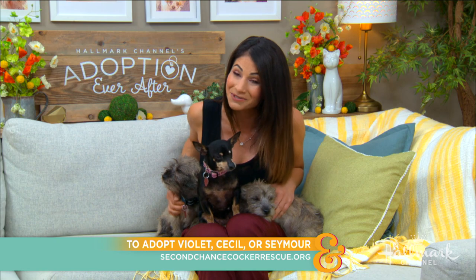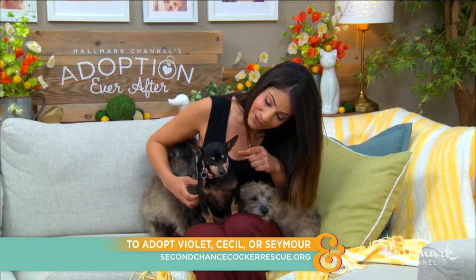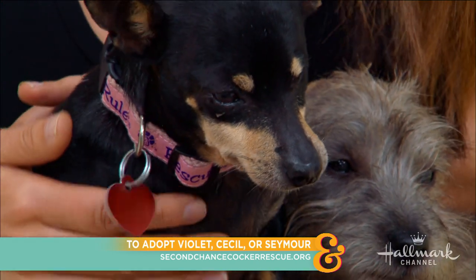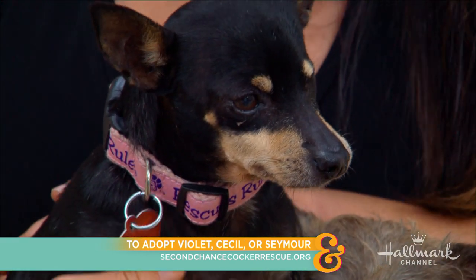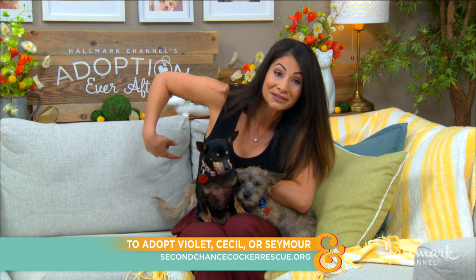They are ready for their adoption ever after, and mama Violet would love her adoption ever after too. Now you might notice she has one little squinty eye — it's a birth defect, it doesn't affect her seeing ability or anything like that. They are all very, very loving dogs and just want to kind of hang out.